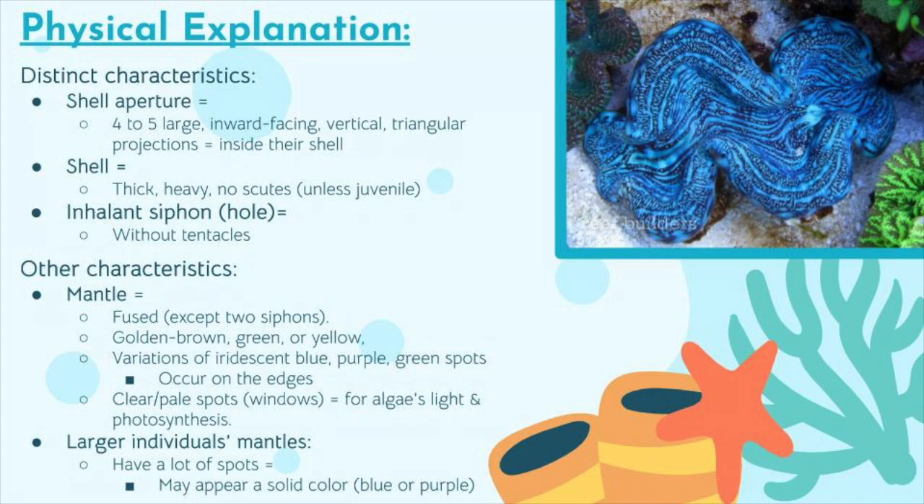There are other characteristics too. The mantle is fused except for the inhalant and exhalant siphons. The mantle is usually golden brown, green, or yellow and has variations of iridescent colored spots. These colors can include blue, purple, or green, especially around the edges of the mantle. The clams also have clear pale spots used to receive light for photosynthesis, as algae lives inside the clams and needs to do photosynthesis to prosper. The larger ones can have so many spots that it is hard to tell all the colors, so the larger individual mantles may appear solid colors of blue or purple.